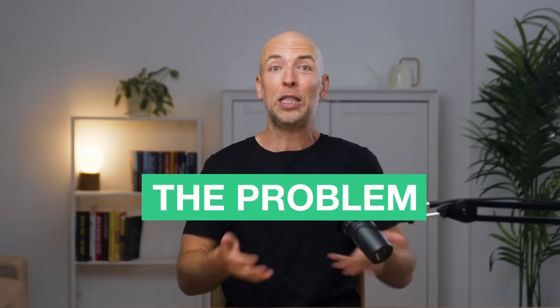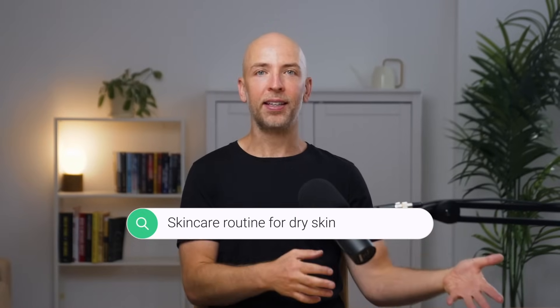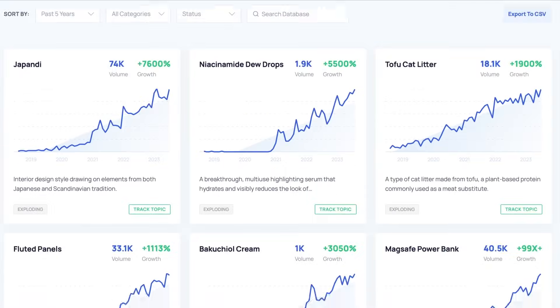One of the biggest mistakes people new to SEO make is going after really competitive keywords — usually the first keywords that come to mind for their business. For example, if you run a skincare brand and want to rank for 'skincare routine,' that's way too competitive for most new sites. A long tail version like 'skincare routine for men' or 'skincare routine for dry skin' is much less competitive, so even a new site has a chance. Also scroll down to Google's related searches section for more ideas. And a tool called Exploding Topics — which I co-founded — is a great way to find low competition keywords that aren't competitive yet.